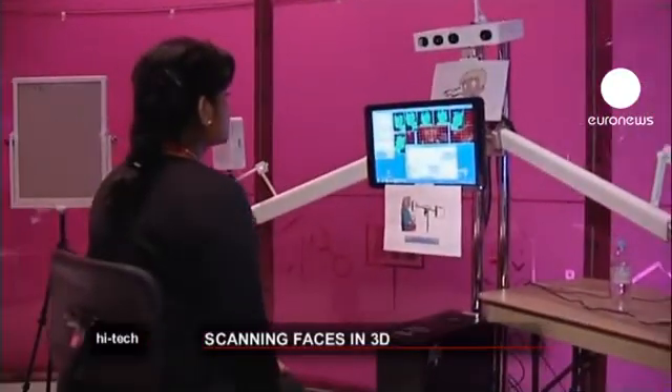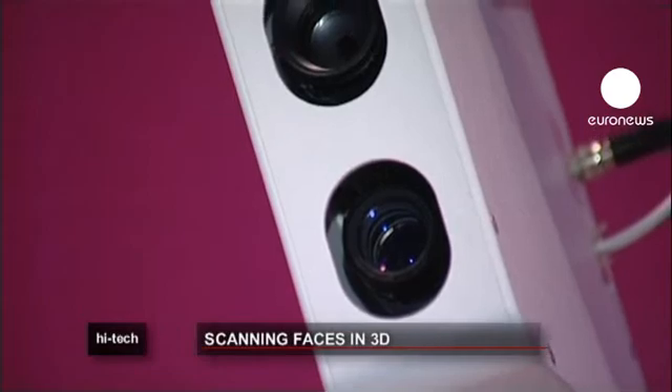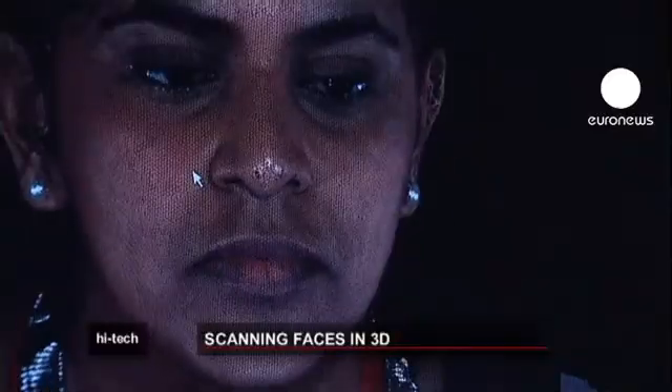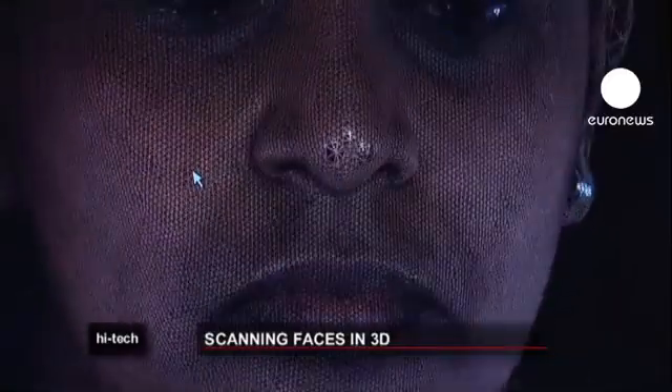Millions of tiny triangles joined together create these 3D models, which could revolutionise the treatment of many serious and debilitating conditions — all with a little help from the general public.